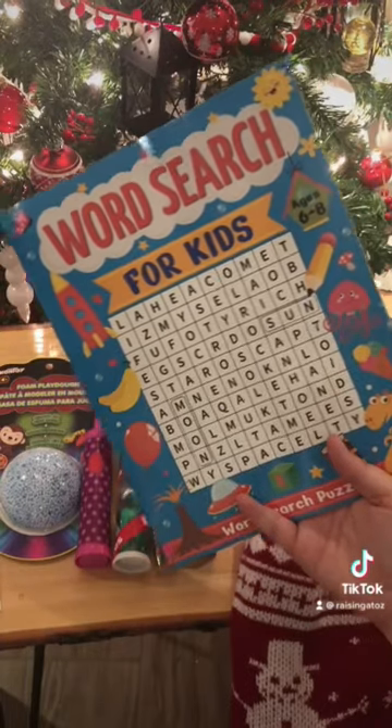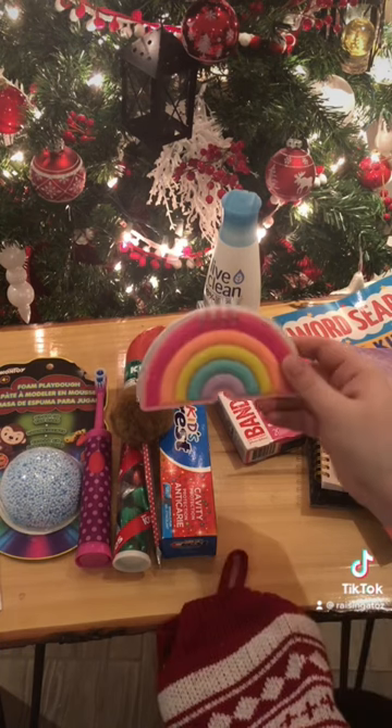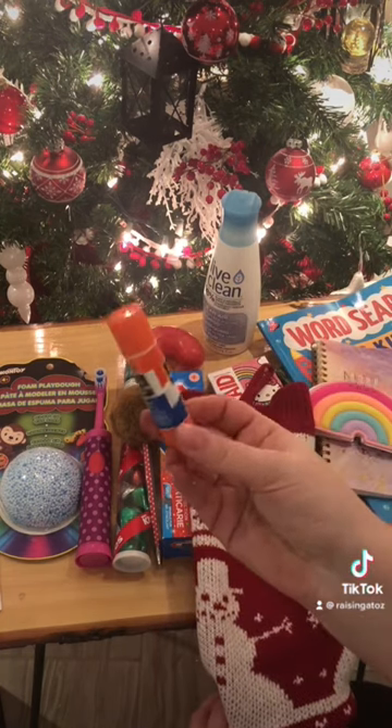We have a word search book. My other daughter's getting mazes, because that's just what she likes. My kids are obsessed with notebooks, so they actually got two in their stockings. Thank you, Dollar Store.